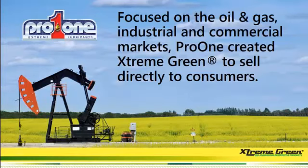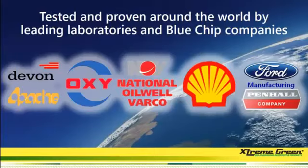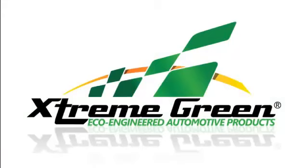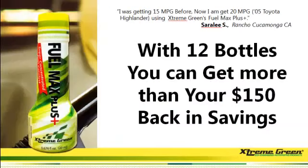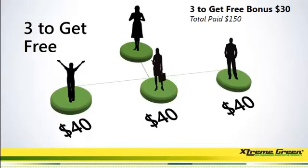Let's quickly recap. Pro One is the parent company, focused on the oil and gas industry. They are currently working with some very big companies that have already tested our products through leading laboratories and blue-chip companies. They have started a consumer division called Extreme Green, and that's where you come in. To get started with the company is $150. With 12 bottles, you can get your money back — and that's just the product. Remember Sarah Lee? Three to get free.